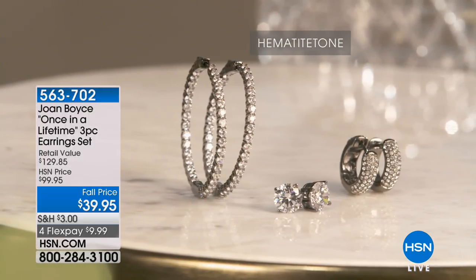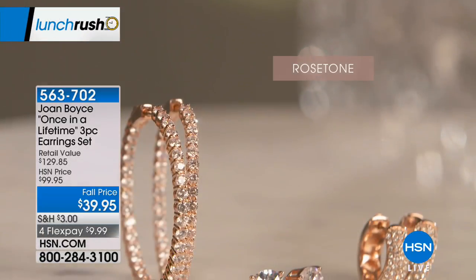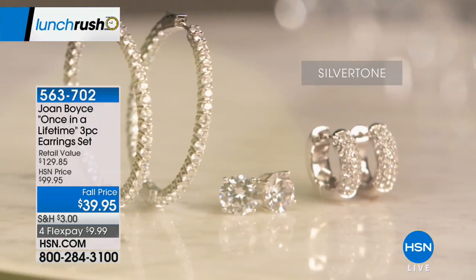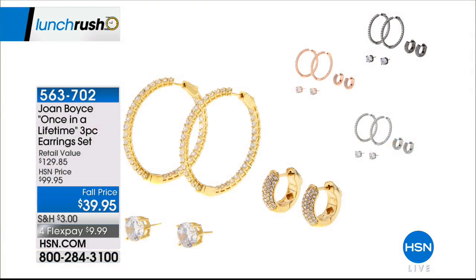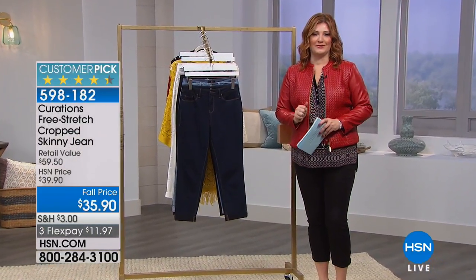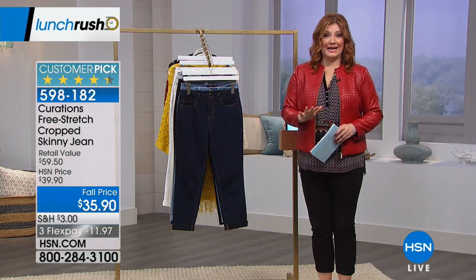We are also going to share Joan Boyce's collection in Lunch Rush towards the end of our show — stay tuned because we're celebrating Joan Boyce's 10th anniversary. We have an amazing value: a three-piece set including huggers, studs, and hoops at 69% off retail. Available in clip or pierced, with a lifetime warranty on all of her jewelry. Lunch Rush is a faster-paced show with a lot of power shopping and variety — really something for everybody.